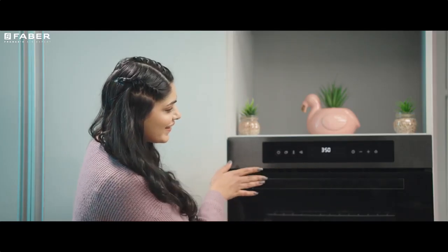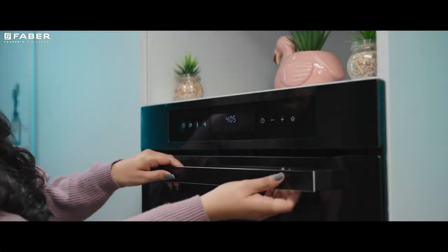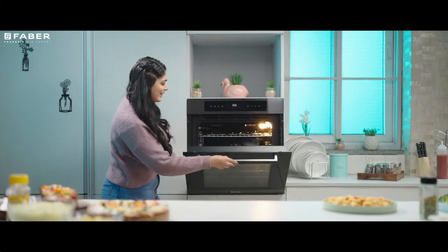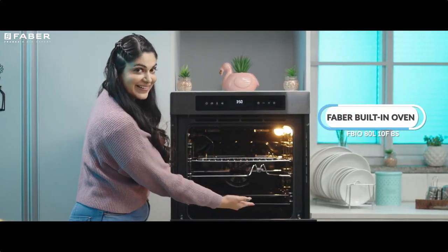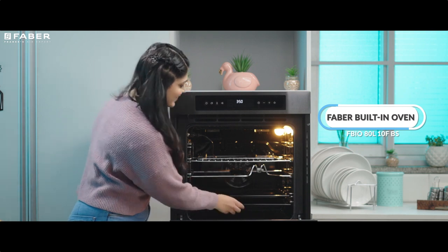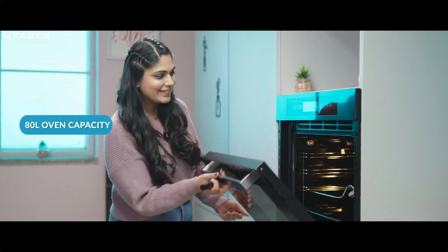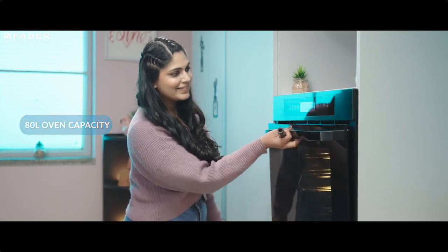They say happiness is around when you are baking, so let Farber groove some happiness into your kitchen. Introducing the FBIO ATL 10F BS — with a rich black glass appearance and an overall 80 litres of capacity, this cutting-edge appliance